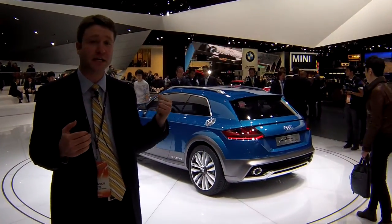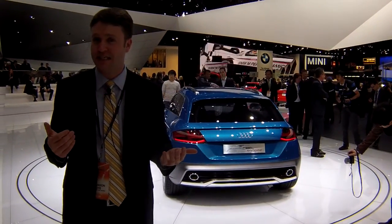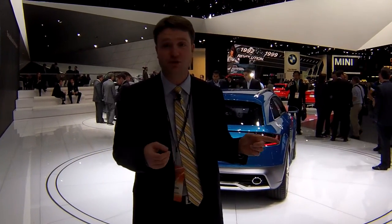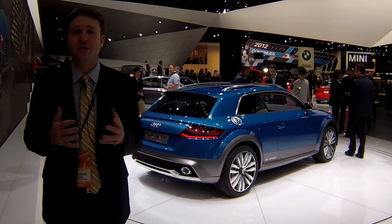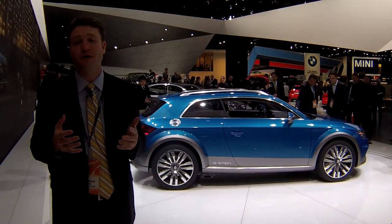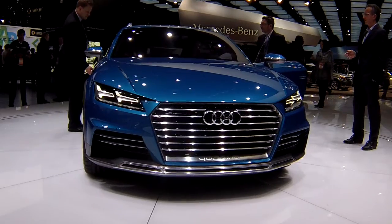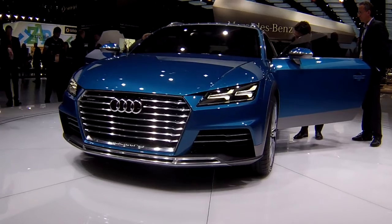We're not sure that this model is actually hinting at anything coming here. What they're actually saying is that it hints more at a future sports car. We probably assume the TT is coming up for a redo here pretty soon. But this has the e-tron powertrain, which in the latest version is a 2-liter gas engine mated to an 8.8-kilowatt lithium-ion battery pack, making a combined 479 pound-feet of torque. The battery alone will get you more than 30 miles before the engine has to fire up.